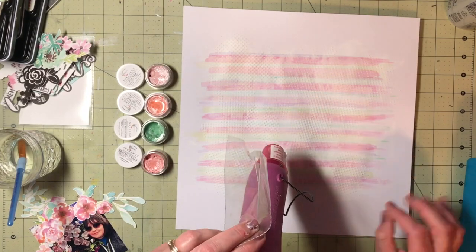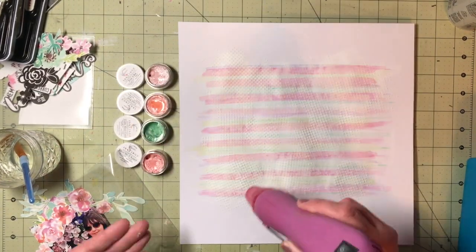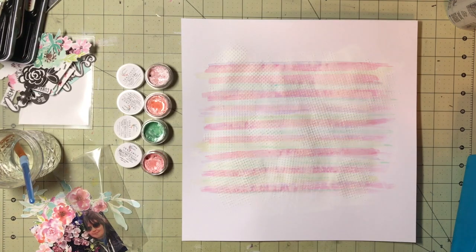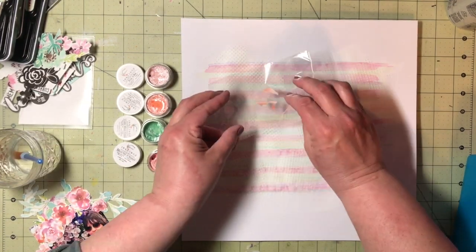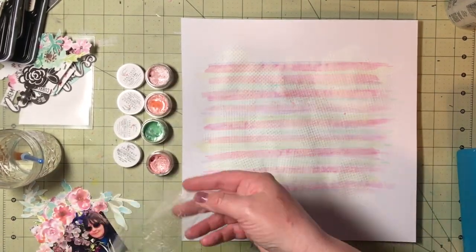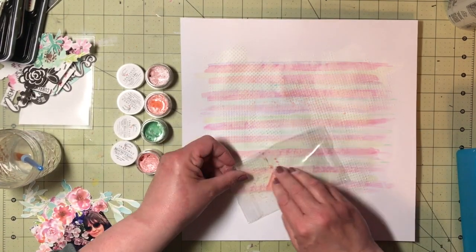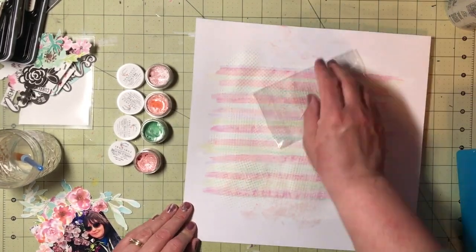When I was putting my modeling paste away, I noticed I have these little Inklings from Shimmers. Those colors were actually more similar to the colors in the die cuts. I think I used Meet Me at Sunset, Pinkaboo, Beats Me, and then Giddy About Green.